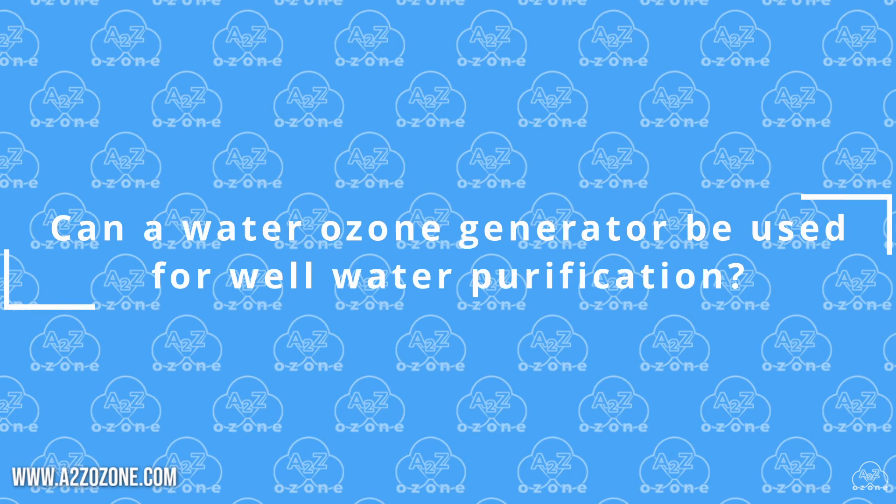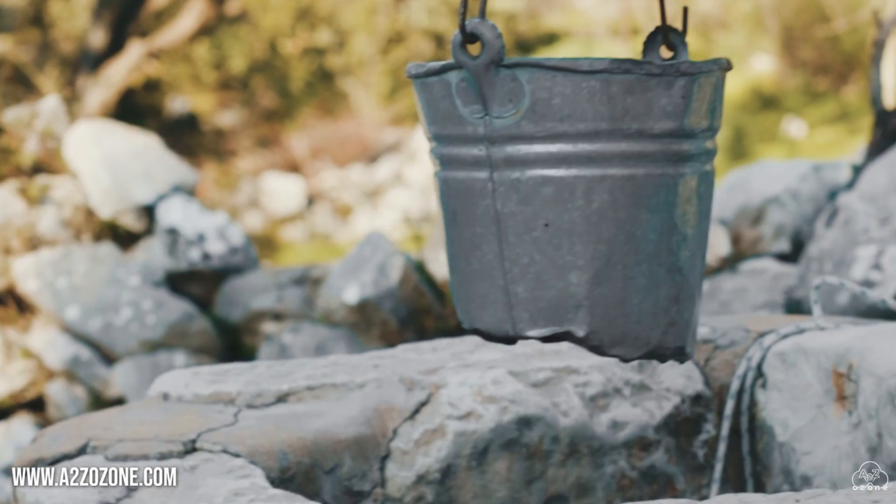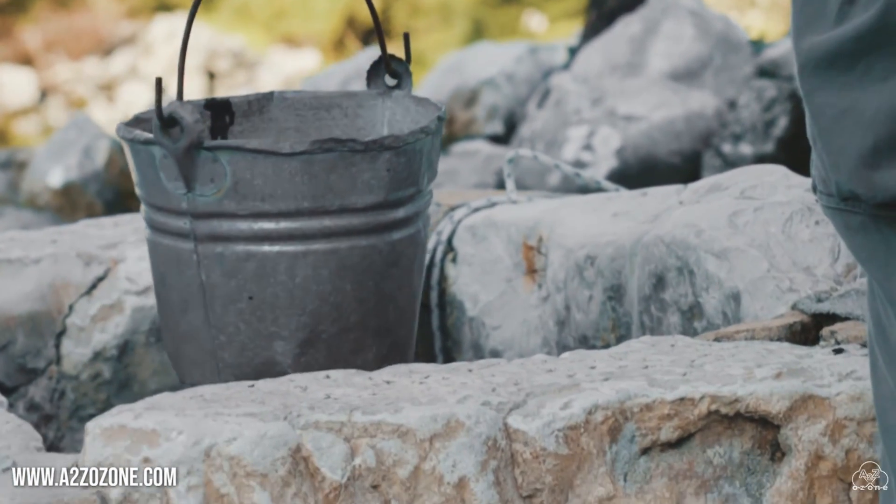Can a water ozone generator be used for well water purification? Yes, water ozone generators can be used to purify well water by oxidizing contaminants.